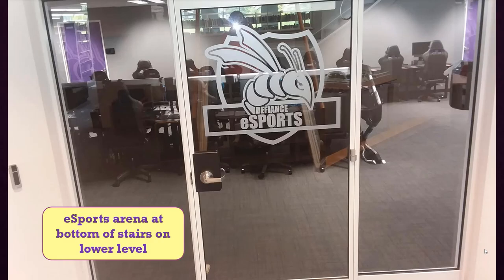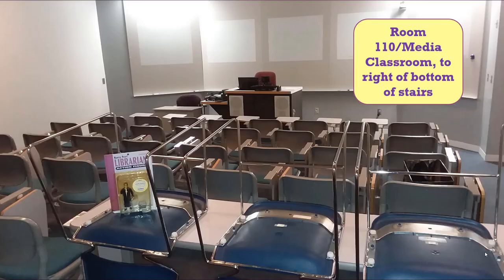Now we'll head down the stairs. At the foot of the stairwell is our Esports Arena. Esports team members access it with their ID cards.